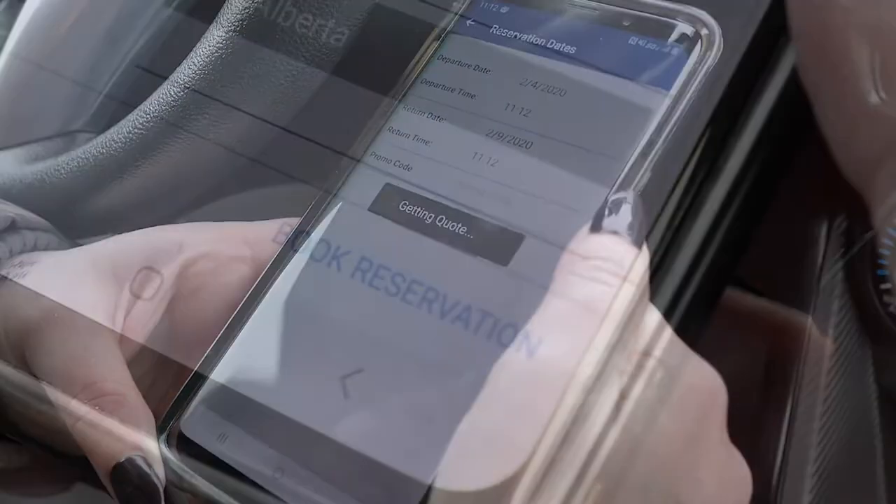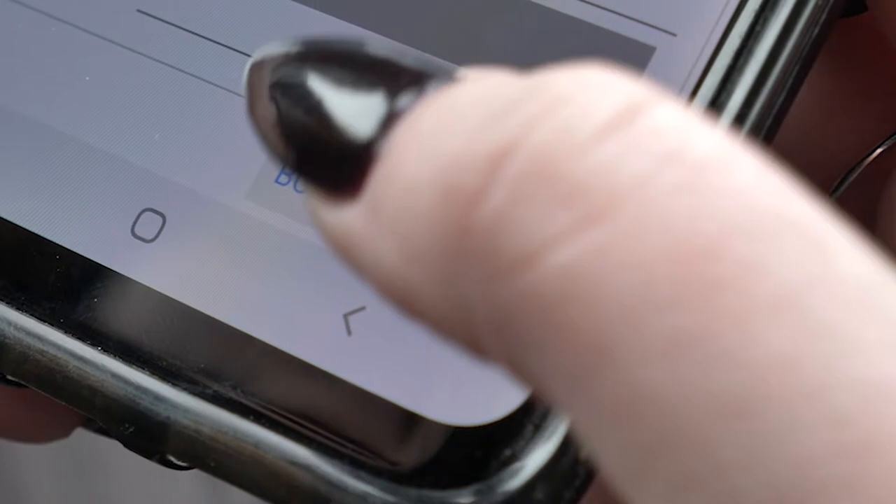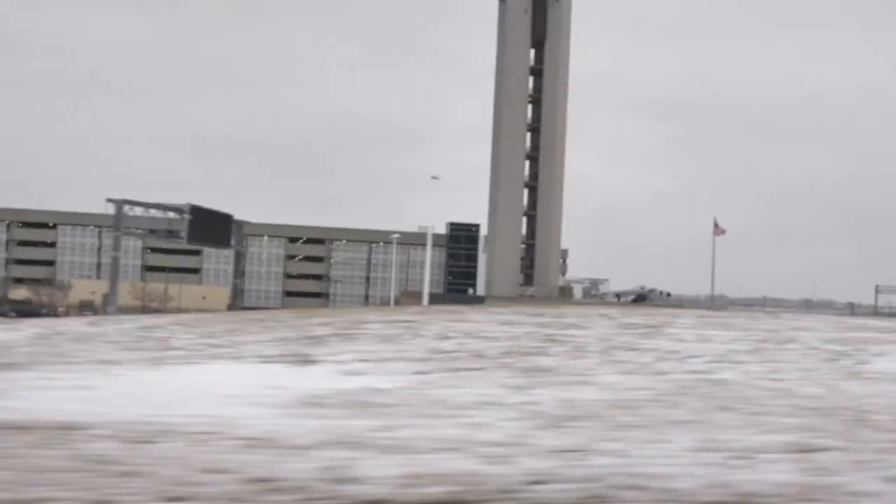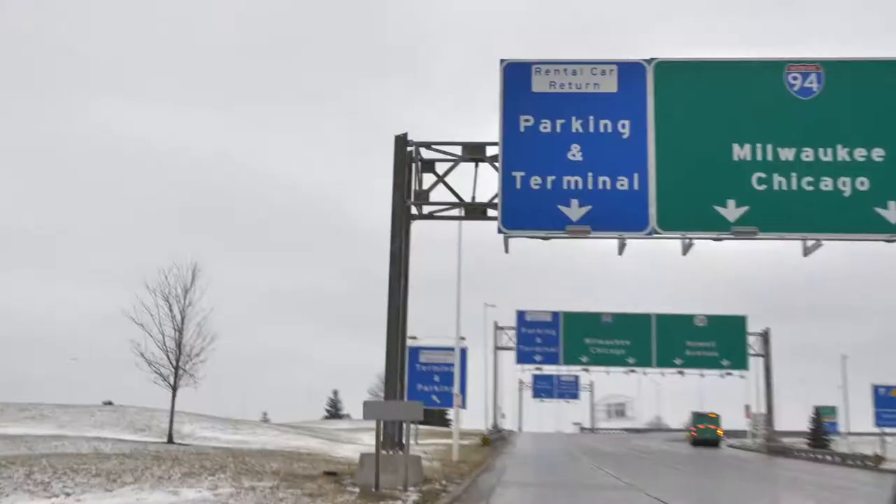New Valet Parking App. Reserve your parking in advance and drive straight to Milwaukee Mitchell International Airport and pull into our safe, convenient valet parking bay.